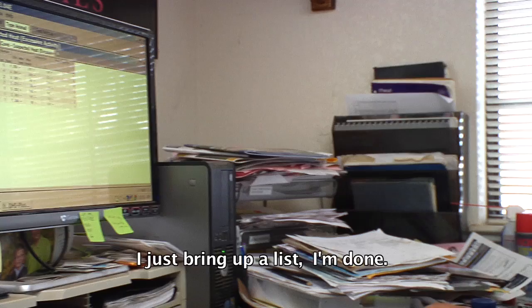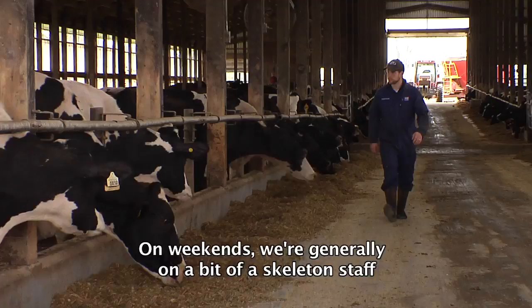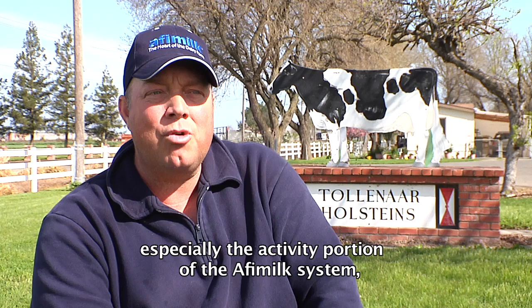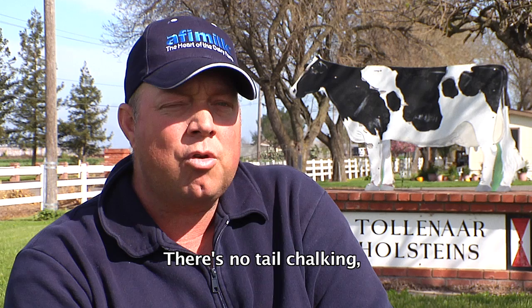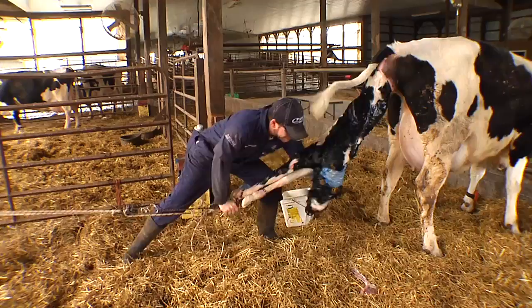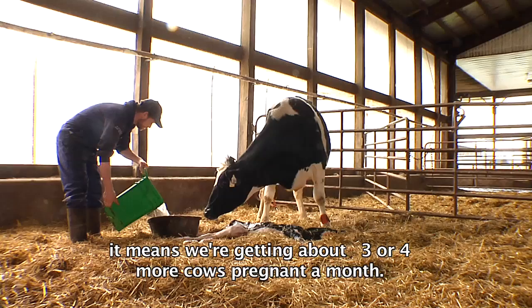On weekends when we're on a skeleton staff, you have a lot more confidence that the cows in heat are going to be picked up even when you're short of staff. Since installing the Affi Milk system — especially the activity portion — reproduction is just phenomenal. There's no tail chalking, no physical walking through the strings looking for heat cows. 100% of heat detection is done off the Affi. Our heat detection has gone from about 59% to about 67%, and on our farm milking 350 cows, that means we're getting about three or four more cows pregnant a month.